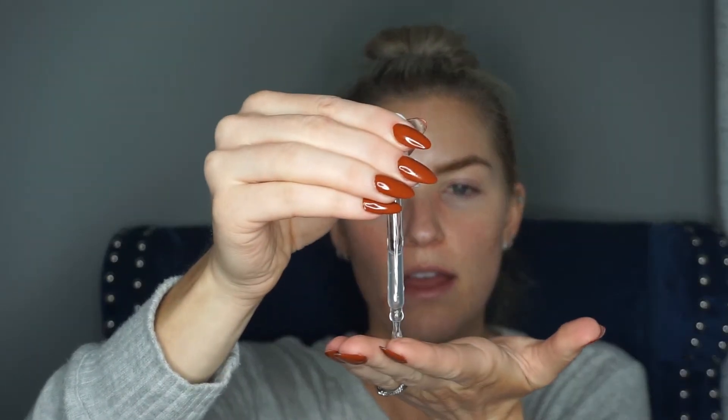I started using niacinamide last year — probably about this time last year — and it completely helped clear up acne. It's also supposed to help brighten. This is the Niacinamide 10% Plus Zinc 1% by The Ordinary. It's a little bit of a thicker solution. I just take a little bit and focus it more in the area where I have to wear a mask, and then I also do a little bit on the forehead.